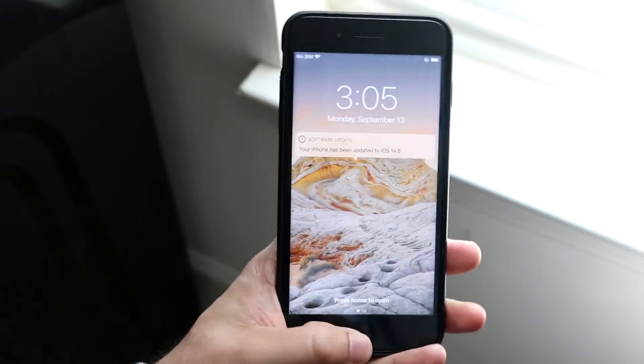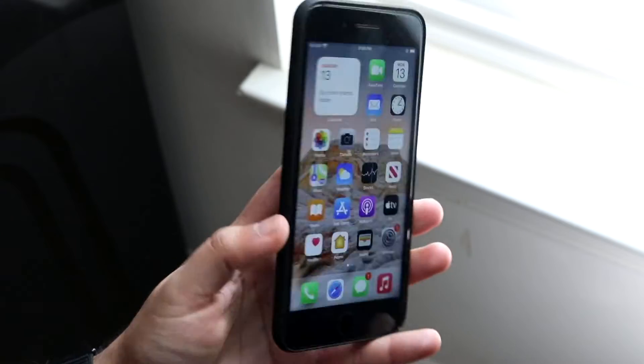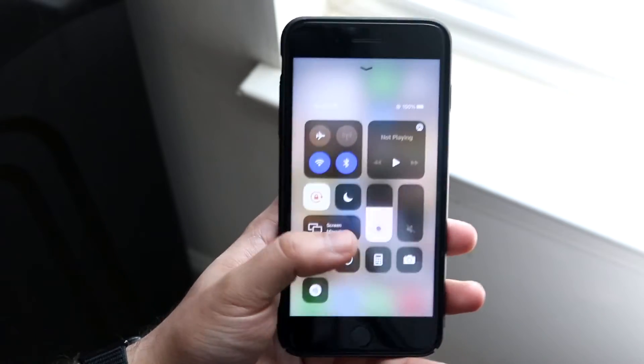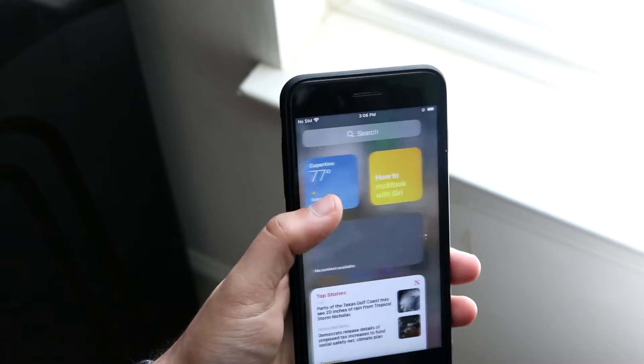Welcome back everyone. iOS 14.8 just officially came out, so let's go and take a look at it on the iPhone 8 Plus. I love the iPhone 8 Plus, it's a great phone, but this update was pretty interesting.